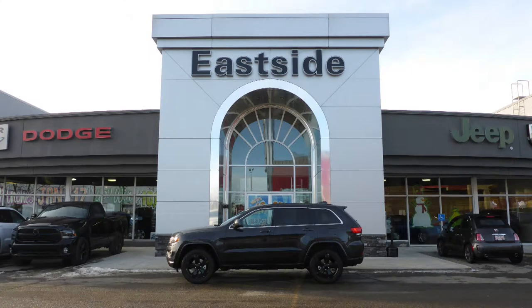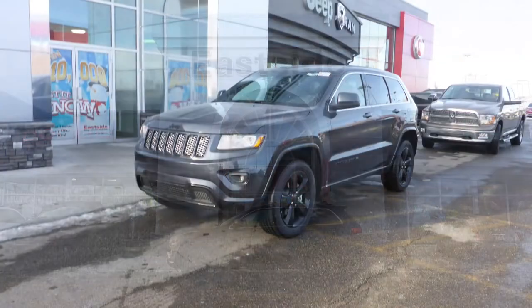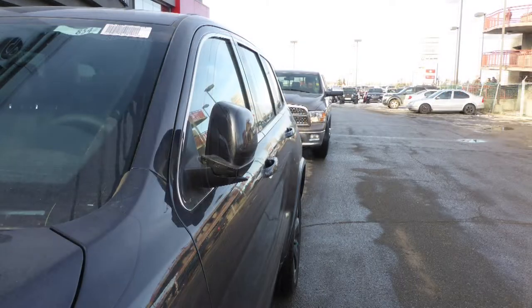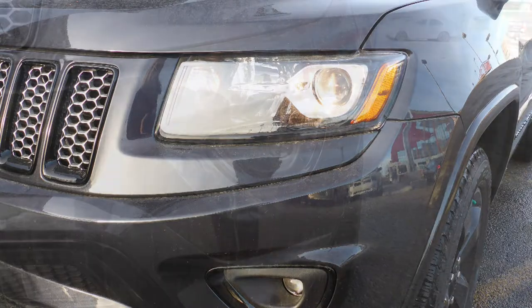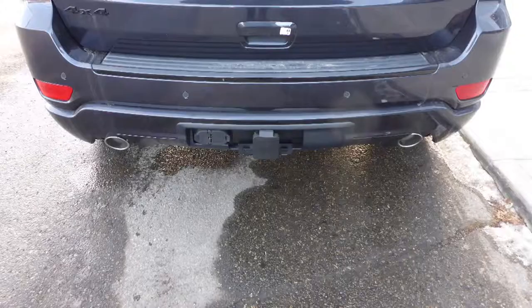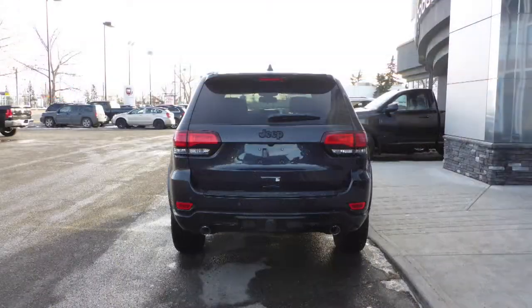Hi Fred. This 2015 Jeep Grand Cherokee Laredo comes equipped with a 3.6L engine and automatic transmission, power heated manual folding side mirrors, halogen headlamps, fog lamps, 20-inch aluminum wheels, a trailer hitch receiver and a maximum steel exterior.